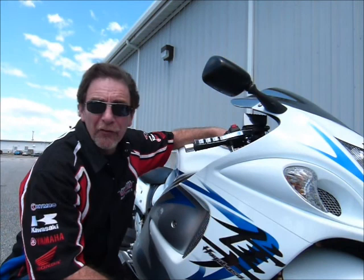Hi, this is Tim at Diamond Motorsports, and I'm here today with a 2009 Suzuki GSX 1300R, a Hayabusa. This is a very beautiful bike. Come on in and see it in person here at Diamond Motorsports.